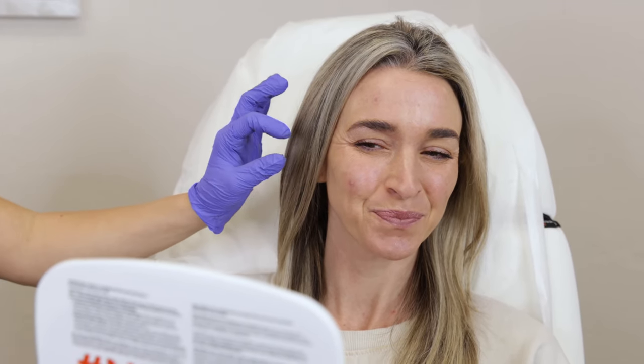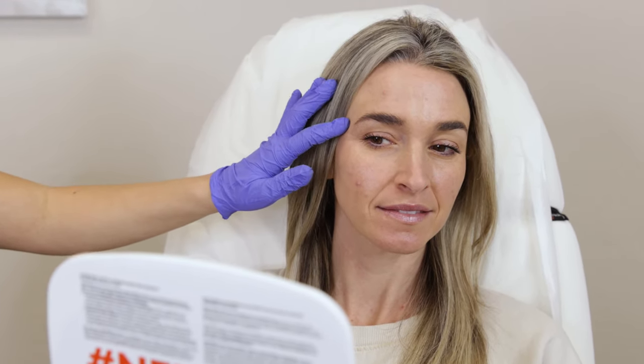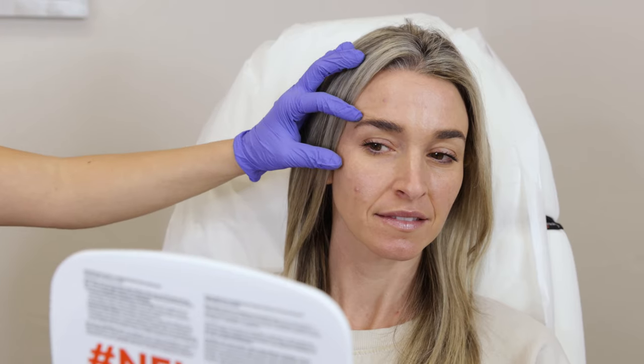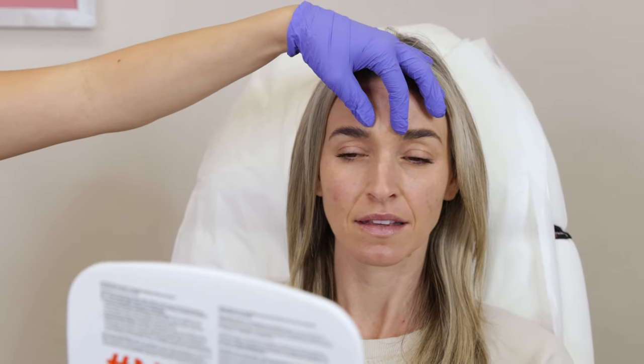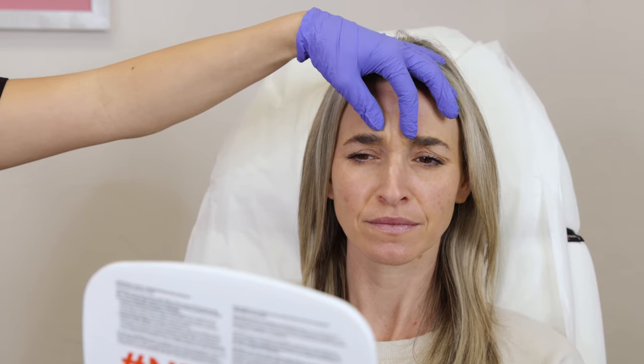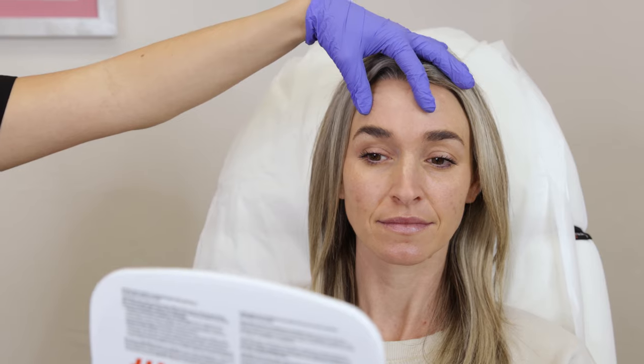This is the orbicularis oculi muscle — it's a sphincter muscle. When we put Botox in, it's not only going to soften her crow's feet, it's also going to lift. Because whenever you freeze a depressor, which is the orbicularis oculi or the glabella frown — it's also a depressor muscle — it's going to lift and make them feel brighter and more alive.